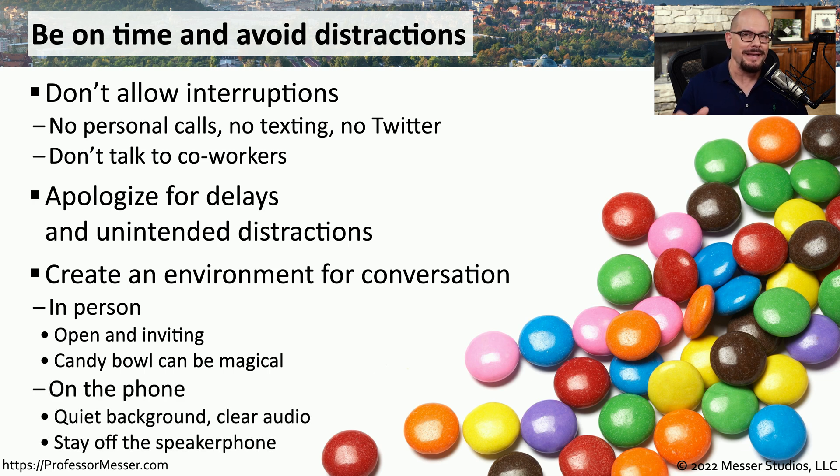If you're on the phone, it can be very easy to have distractions on both sides of the line. So you should make sure that your background noises are kept to a minimum, and if at all possible, you should always avoid using a speakerphone.